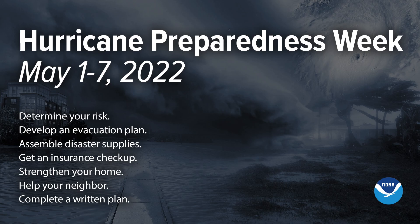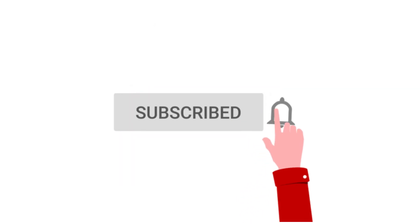Hello everyone and welcome back to Deciphering Weather. In today's video we're going to finalize our hurricane preparedness week as we discuss how to prep your home for a hurricane. If you like detailed weather breakdowns hit the subscribe button and notification bell to get all of my upcoming videos.